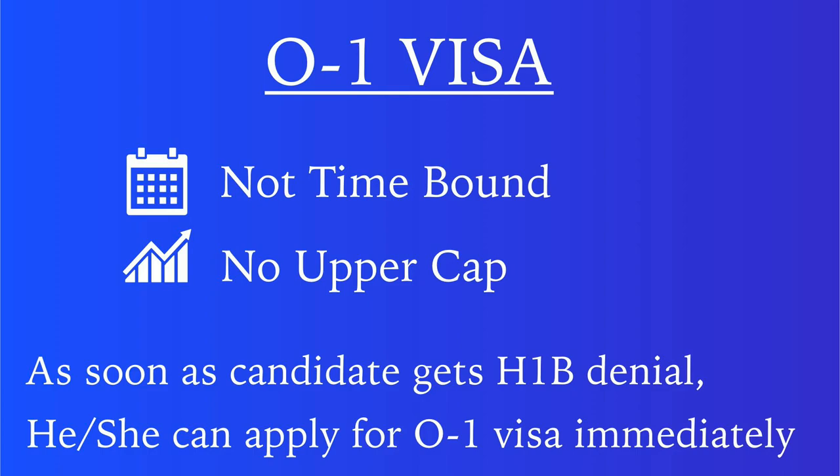The best part of the O1 visa is that you or your employer can apply at any time of the year, and there is no upper cap. So your employer can apply as soon as they receive the H1 visa rejection decision. In a nutshell, this should be your first option if your H1 visa is denied.